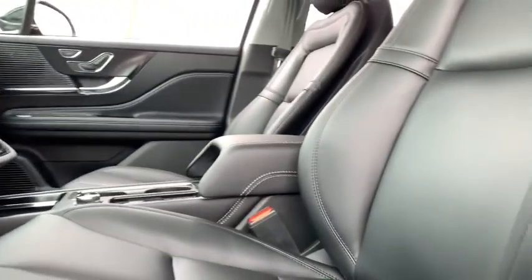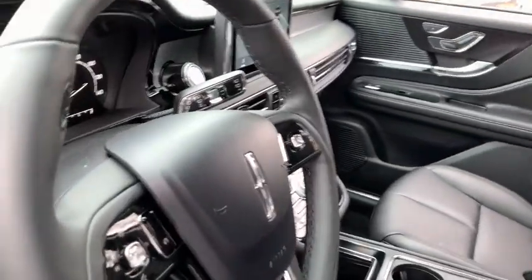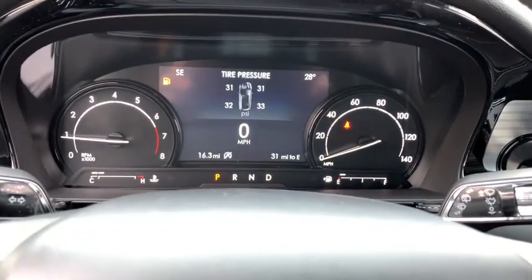Enjoy the satisfaction of true luxury in this stunning Corsair. Treat yourself to a test drive today. Our staff will toss you the keys and give you an outstanding customer experience.